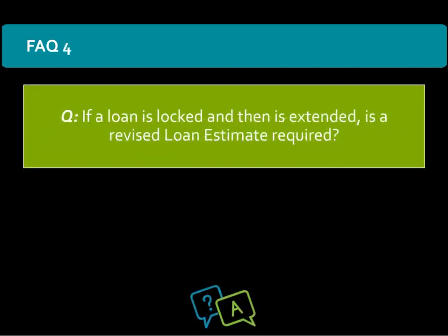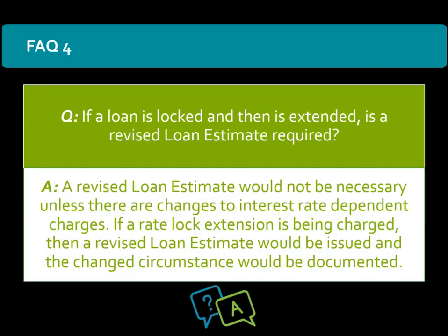If a loan is locked and then is extended, is a revised loan estimate required? A revised loan estimate would not be necessary unless there are changes to interest rate dependent charges. If a rate lock extension fee is being charged, then a revised loan estimate would be issued and the change of circumstance would be documented in the loan file.